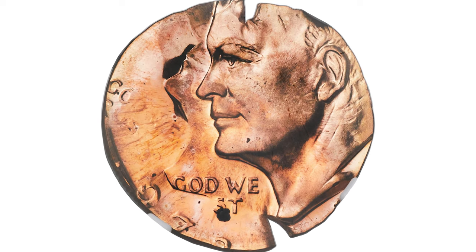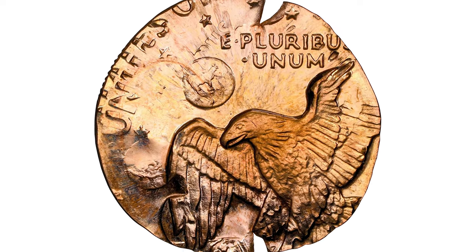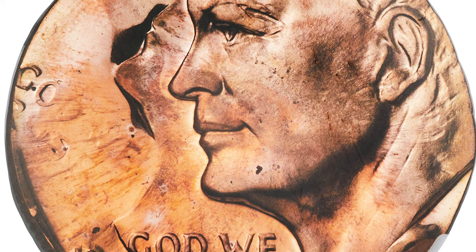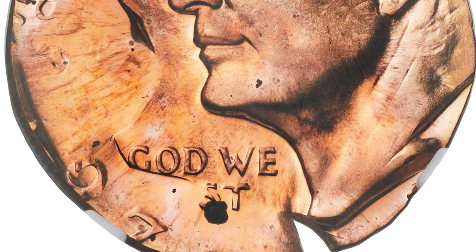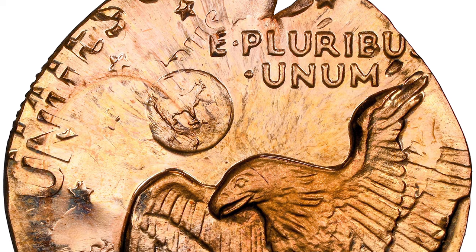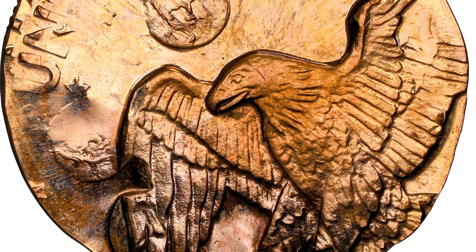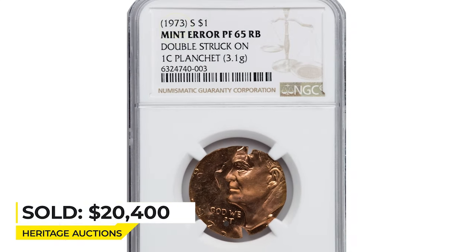Here is a 1973-S Eisenhower dollar double-struck on a cent planchet, graded PR-65 red and brown by NGC. A Lincoln cent planchet was fed between proof Ike dollar dies and struck twice, rotating 40 degrees counterclockwise between strikes. Relatively small wedge-shaped flan splits are evident at 5:30 and 12 o'clock. Just enough of the date and mint mark are present to confirm the off-metal mint error is a 1973-S dollar. Most of the portrait is present, missing the hair and a portion of the forehead. It sold on January 12, 2023 for $20,400 at Heritage Auctions.